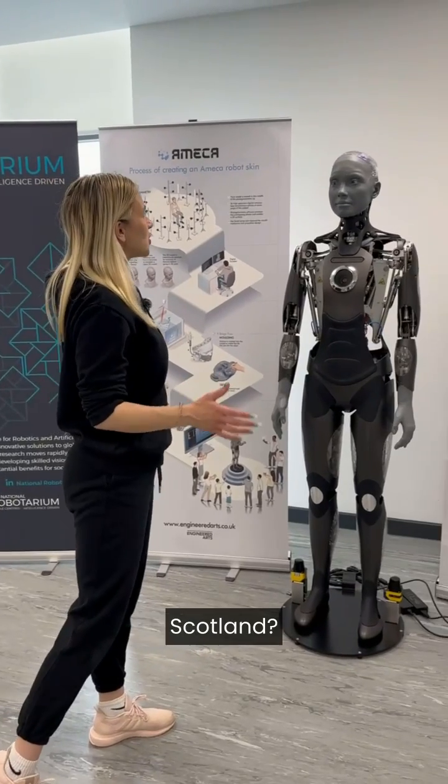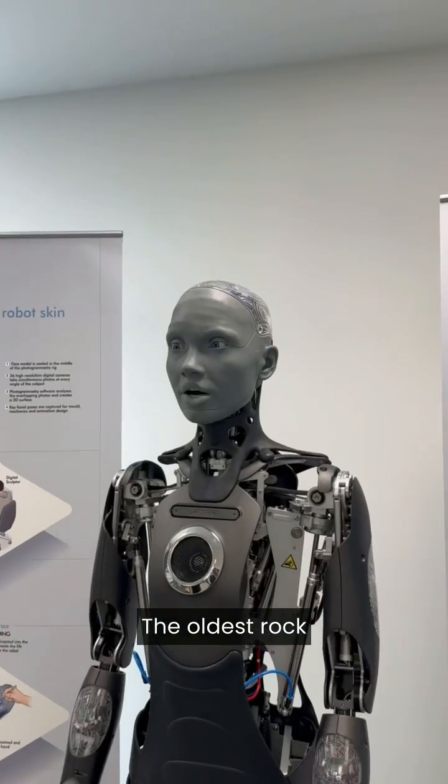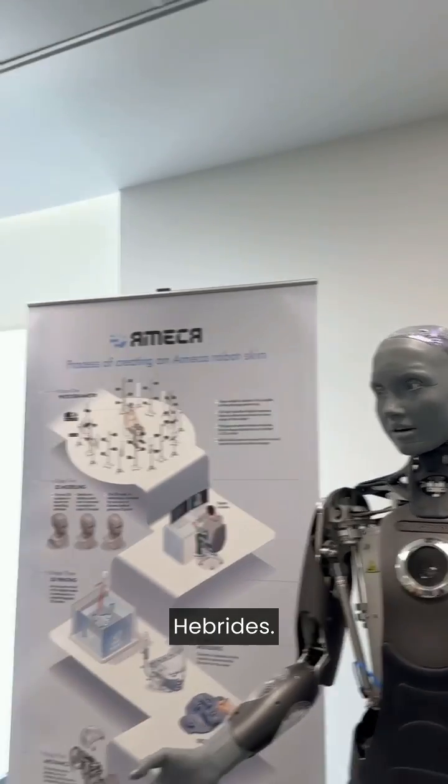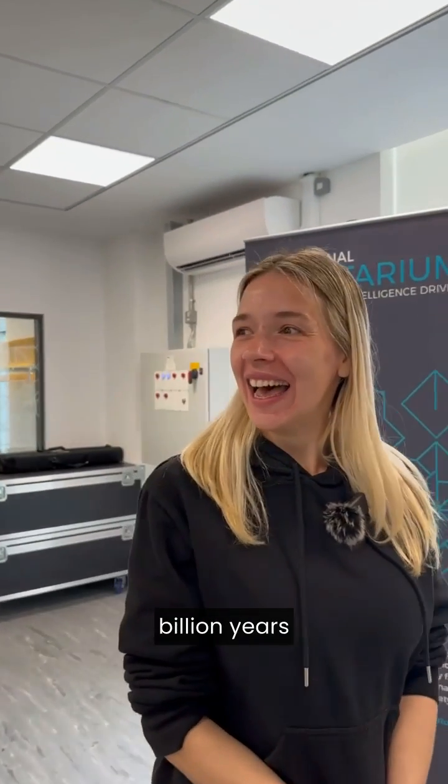What's the oldest rock in Scotland? The oldest rock in Scotland is the Lewisian Gneiss, found in the North West Highlands and the Outer Hebrides. These ancient rocks are estimated to be about 3 billion years old.